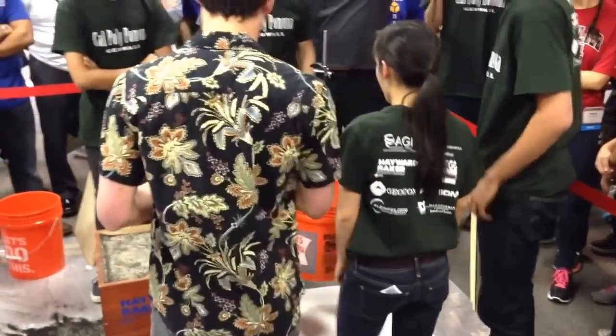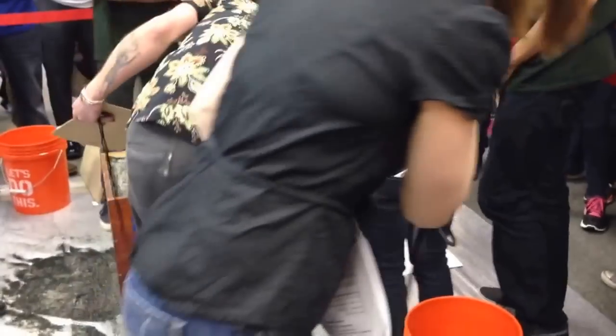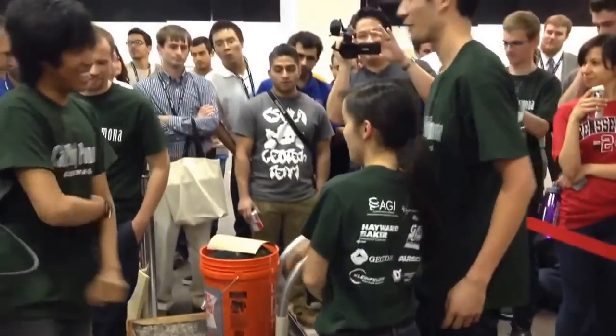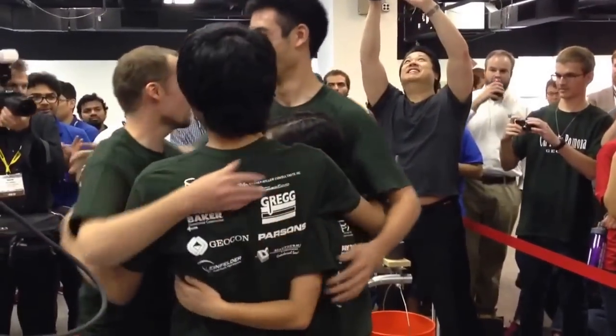Alright, we got one more minute. Add that five-pound dynamic load. Go Polly! Go Polly! Go Polly! Go Polly! Go Polly! Everyone just helping out — Go Polly!